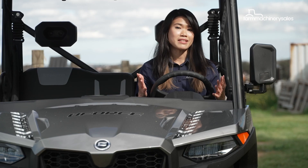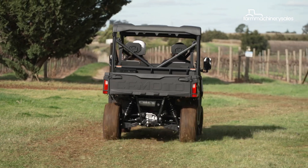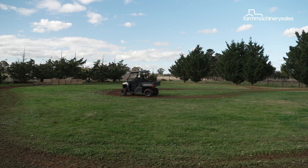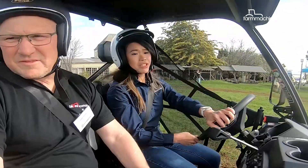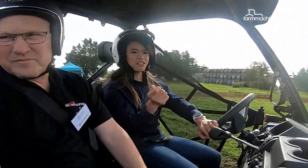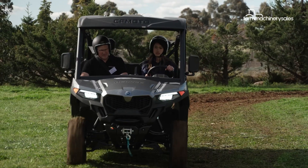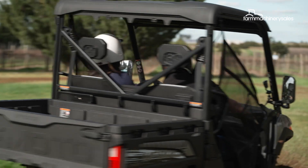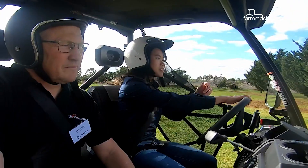But what truly matters is how it drives, which is what we're going to do right now. First impression is that it's a very simple vehicle to drive — simply turn the key, put it into gear and off you go. And it rides really, really smoothly as well. It doesn't stop or jerk, which is great for comfort.